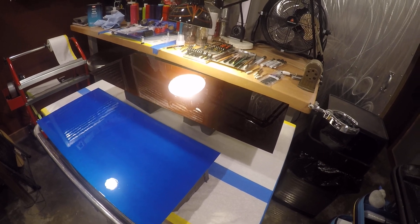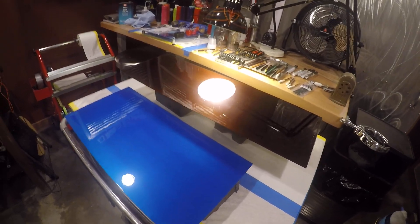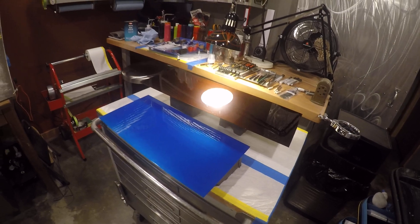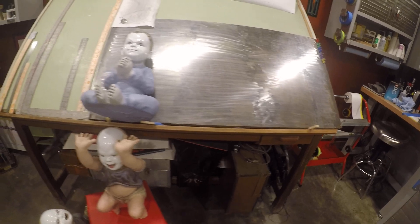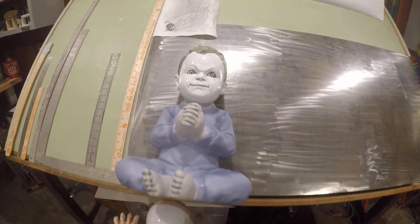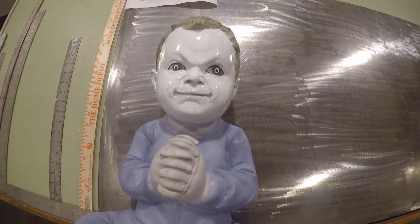Also, a customer dropped off these Halloween dolls that I'm in the process of painting, and they're going to be clowns when I'm done. Warning — they're pretty scary little fellas. Check them out.